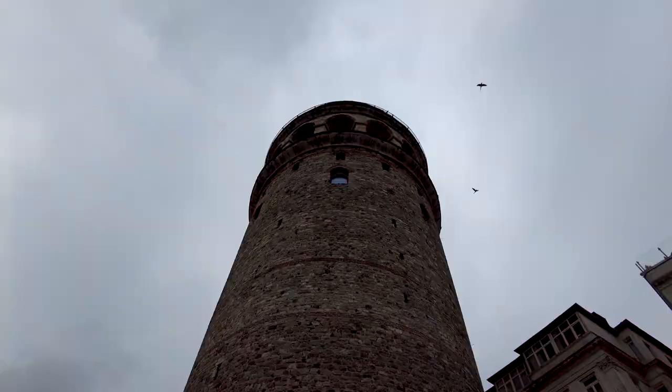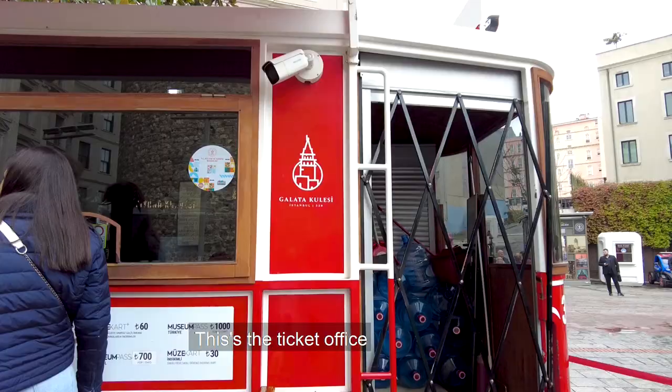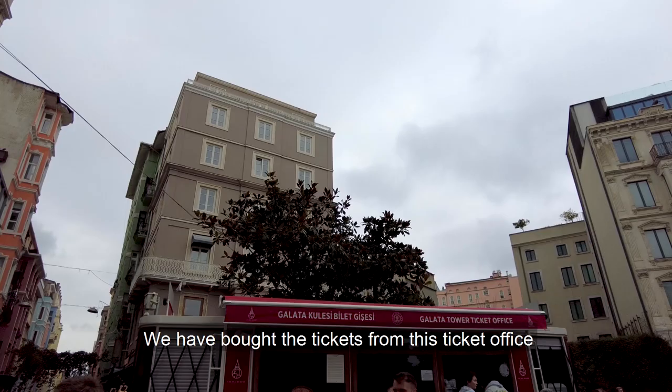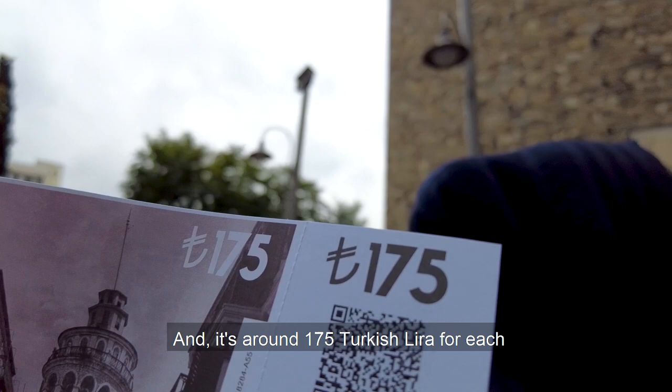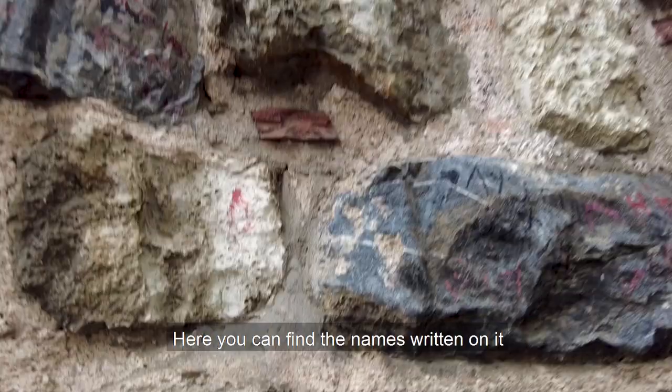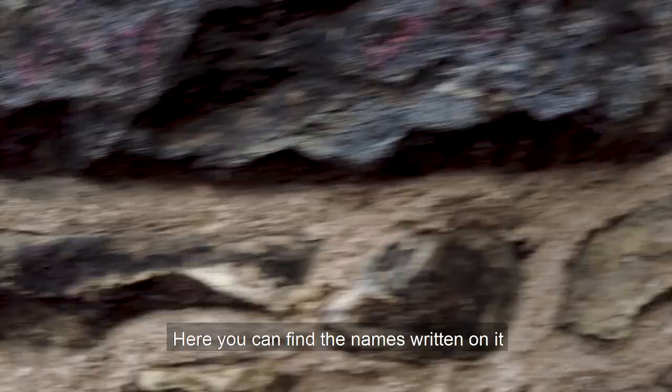This is the ticket office; it looks like the old vernacular style architecture. We have bought the ticket from this ticket office — it is around 175 Turkish Lira for each person. Here you can find the names written on the ticket.